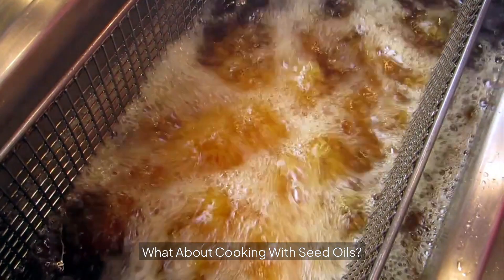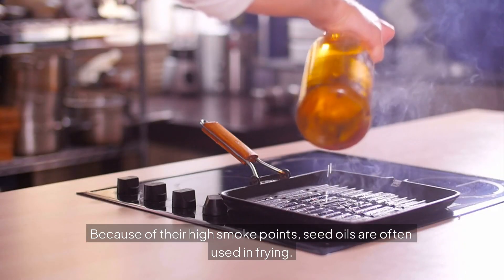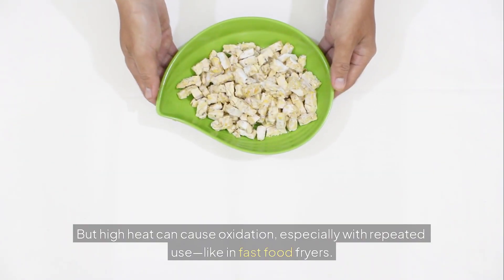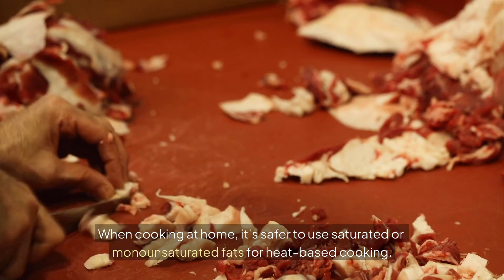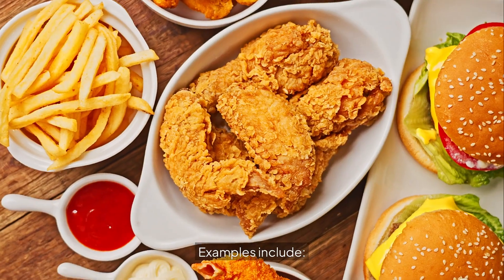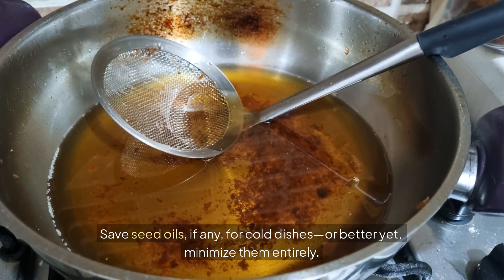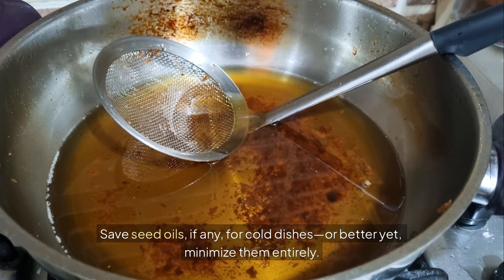Moderation is still key. What about cooking with seed oils? Because of their high smoke points, seed oils are often used in frying, but high heat can cause oxidation, especially with repeated use like in fast food fryers. When cooking at home, it's safer to use saturated or monounsaturated fats for heat-based cooking — examples include coconut oil, avocado oil, or olive oil for medium heat. Save seed oils, if any, for cold dishes, or better yet, minimize them entirely.